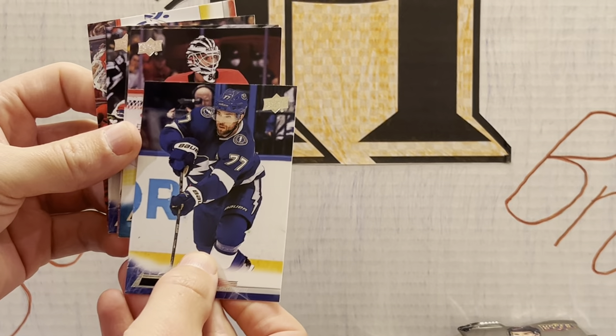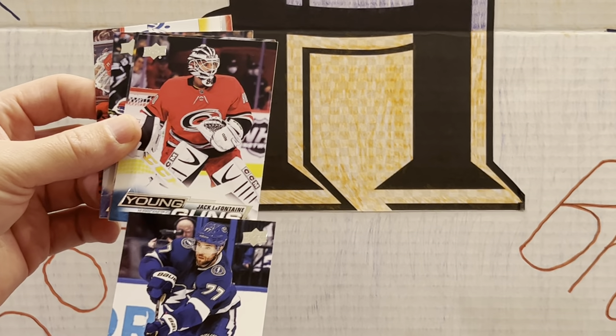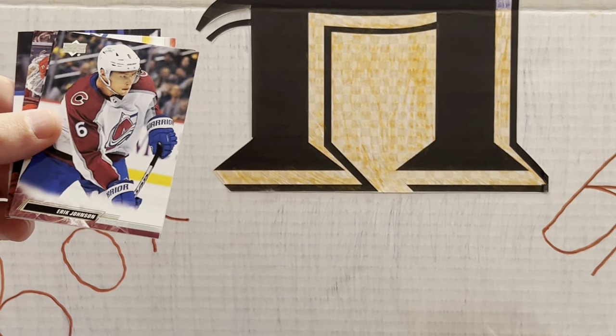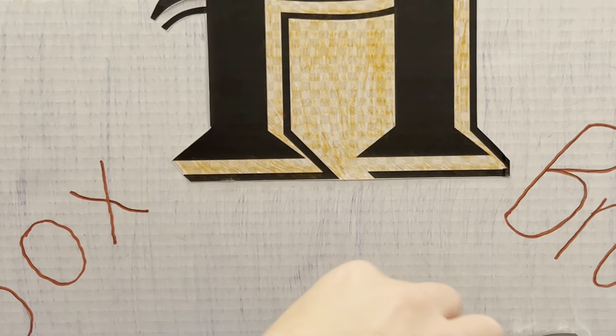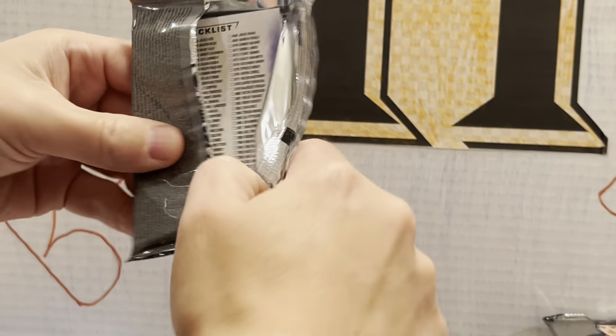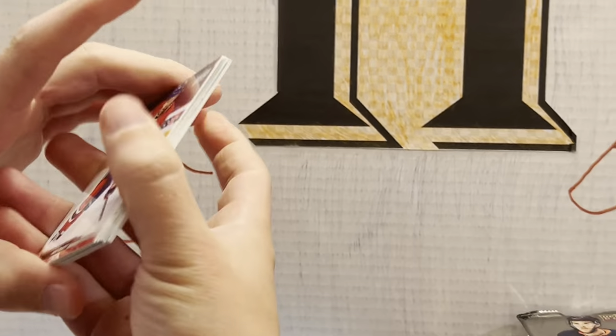We got another young guns — another goalie young guns: Jack LaFontaine. So two Canes goalies. Definitely a Canes young guns box so far, with the addition of that Slavin Defense Mechanism.